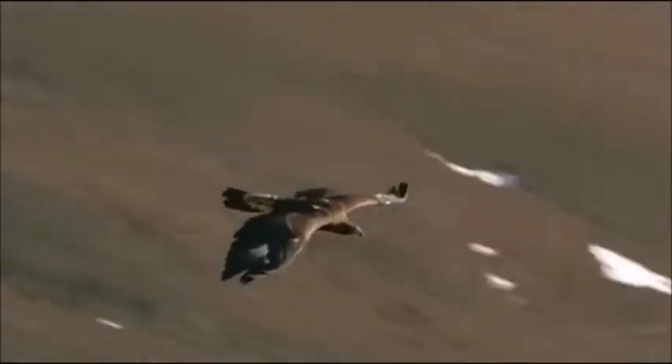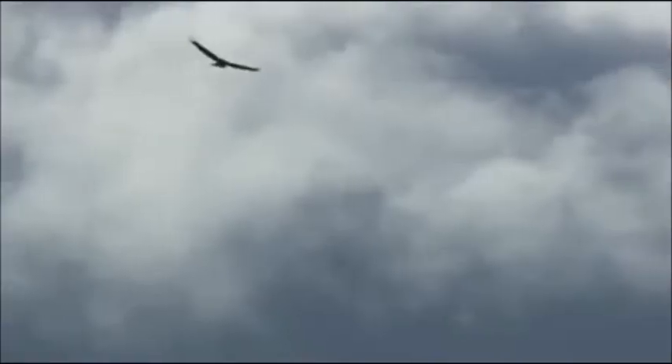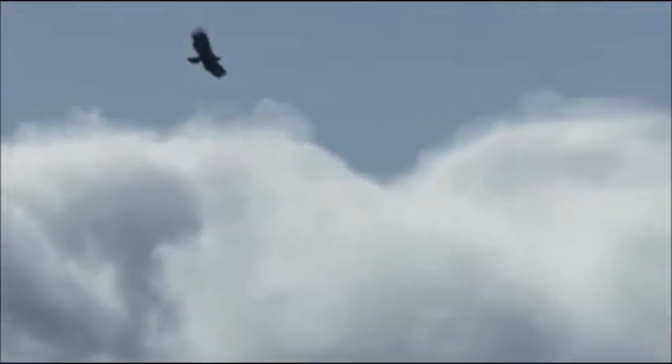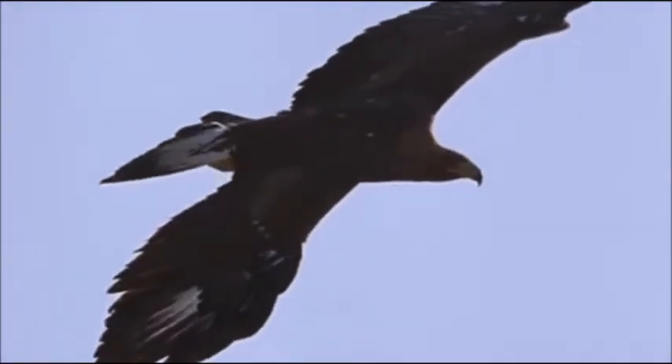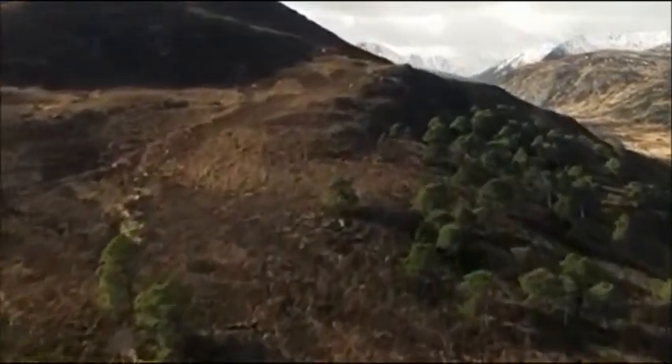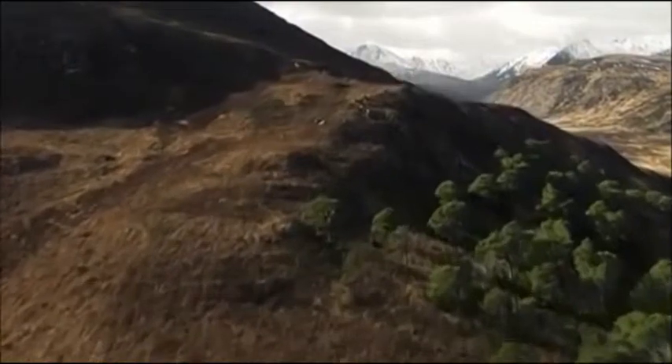For me, there is nothing more rewarding than seeing this iconic and majestic bird in the wild. But with only 440 pairs scattered over the whole of Scotland, they have to be one of the country's most elusive creatures.